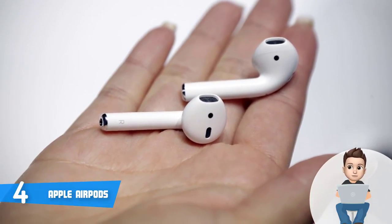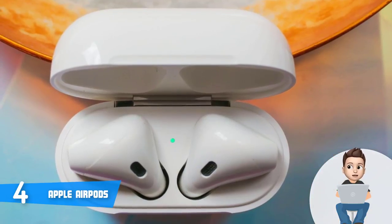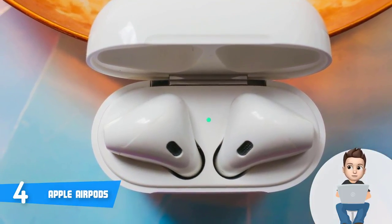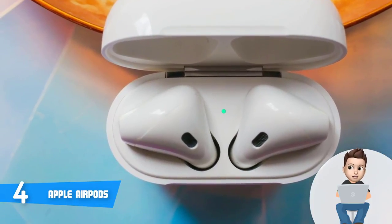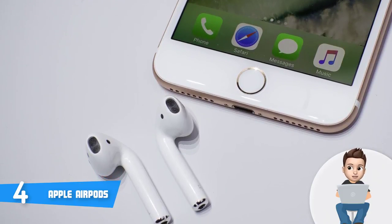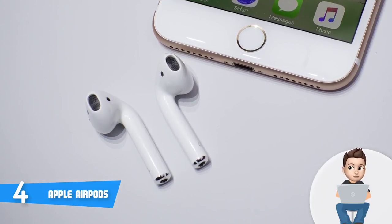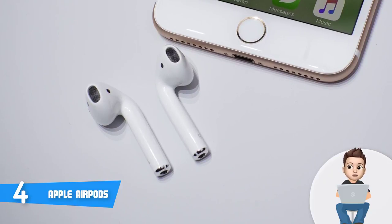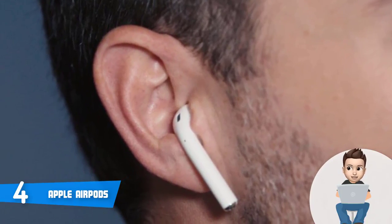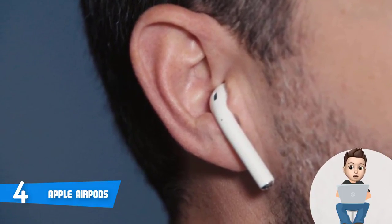The AirPods battery life is really great — up to 5 hours of listening on one charge, over 24 hours total listening time, and up to 11 hours talk time thanks to the additional charging case. Those who have purchased these devices claim they sound great, battery life is great, and charging speeds run laps around the competition. To conclude, if you buy the Apple AirPods, you won't decide just because of sound quality, but also for the improved design, killer features, and wireless freedom.